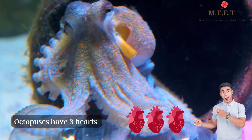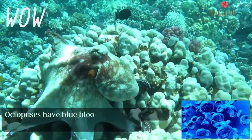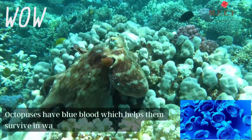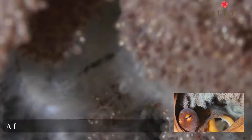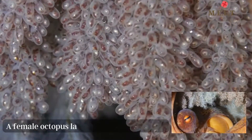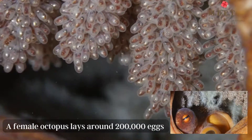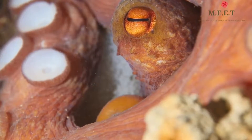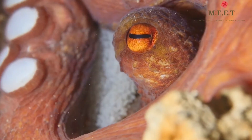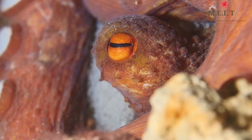Octopuses have blue blood, which helps them survive in water that has less oxygen. A female octopus lays around 200,000 eggs and spends all her time loving, cleaning, and protecting them. In fact, she is so busy looking after her eggs that she forgets to eat and dies of starvation shortly after they hatch.